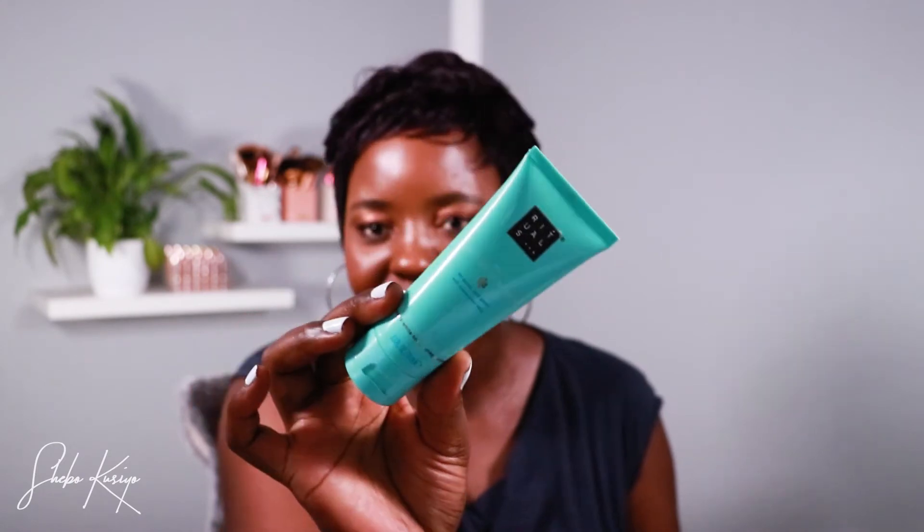Moving on, we have a hand lotion. I love hand lotion because I have quite dry hands, so I always moisturize my hands to keep them nice. This one is the Ritual of Karma gratitude hand lotion — it has SPF 15 and also contains organic white tea and ginkgo biloba.